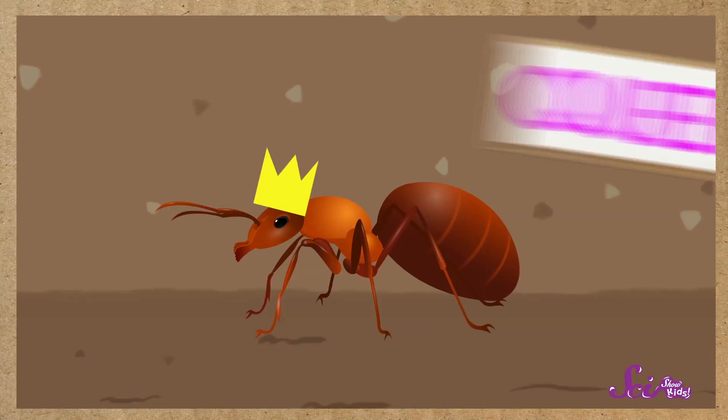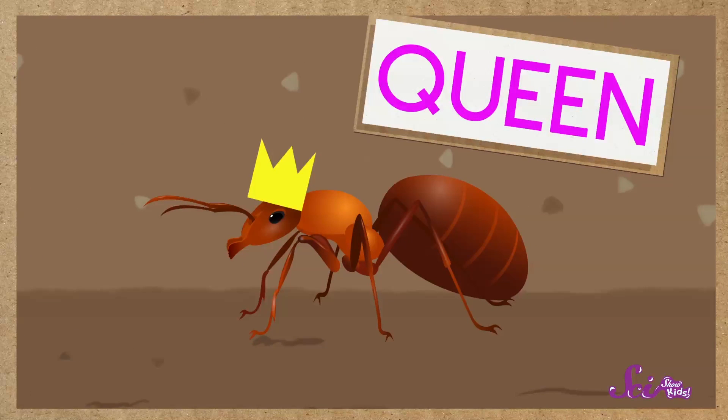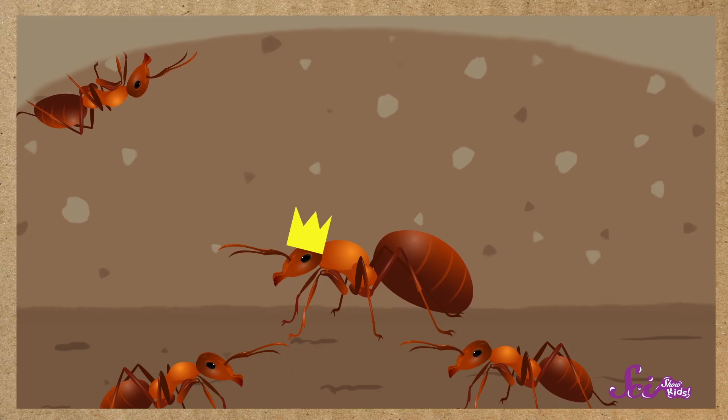There's one big ant called the queen. Her job is to lay all of the eggs that will hatch into baby ants. Then there are the males — all of the boy ants whose job it is to take care of the queen. The queen and the males hardly ever leave the anthill. The rest of the ants are called workers. They do things like build the anthill tunnels, protect the anthill, and go out to find food to bring back for the queen and the males.